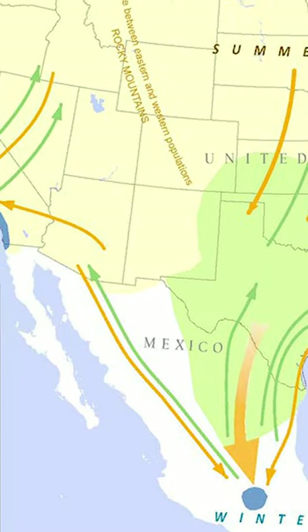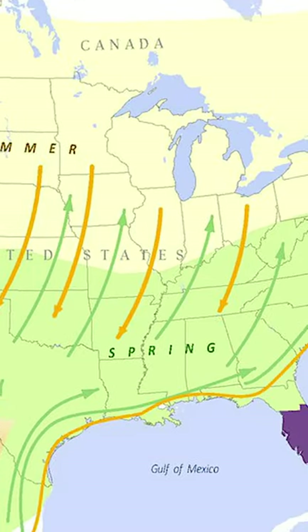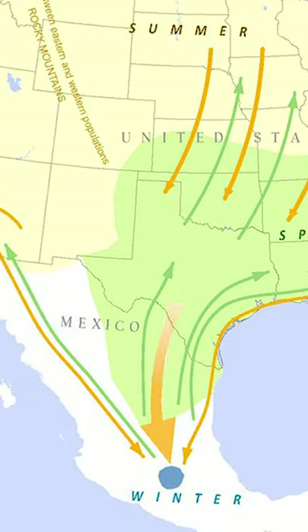3. Every spring, adult monarch butterflies head north from Mexico and California and return in the fall, traveling some 2,000 to 3,000 miles each way.